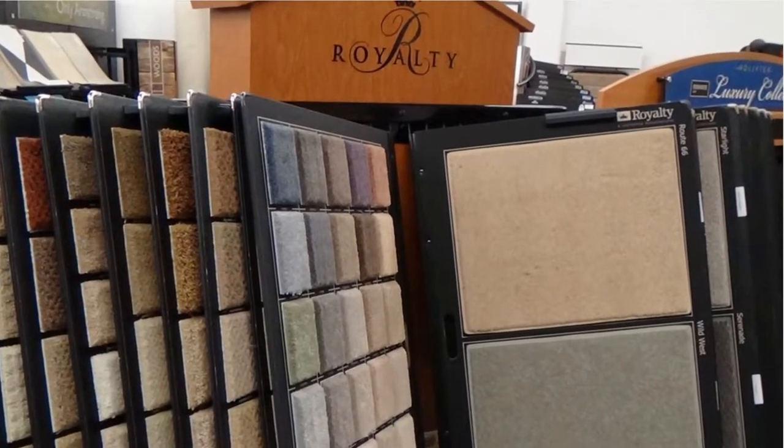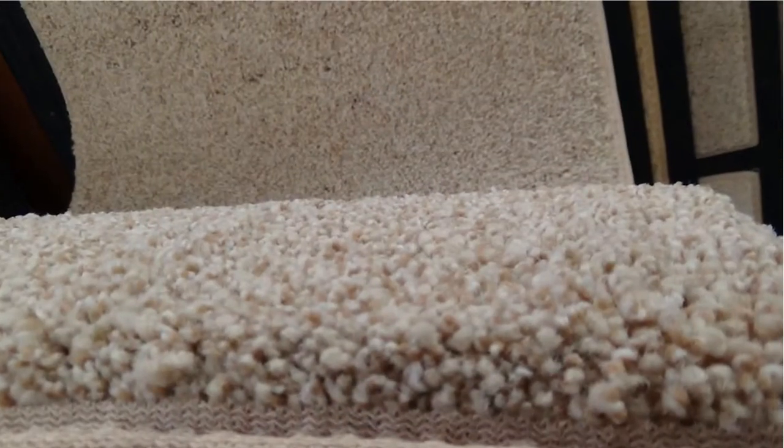Royalty is an excellent brand of carpet that we like to sell. They're predominantly nylons with a couple of polyesters sprinkled in. Royalty uses a real nice nylon type 6-6 fiber, good yarn twist on it. So you're going to have a really nice quality piece of carpet with Royalty that's going to have really great retention.